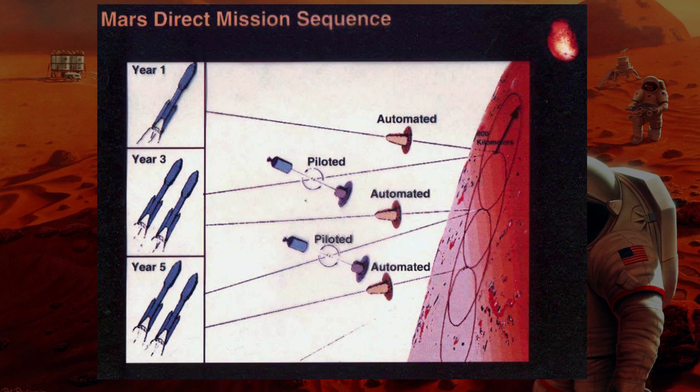One young aerospace engineer by the name of Robert Zubrin decided to do something to change that, and he decided to create the simplest mission possible to the surface of Mars. In it, he threw away assumptions of building large fleets of spacecraft, and tried to figure out a way to make it happen with just two spacecraft. This plan would only send four astronauts to the surface of Mars at any one time, but would be vastly cheaper than any of the previous plans, and was something that was actually obtainable by NASA.